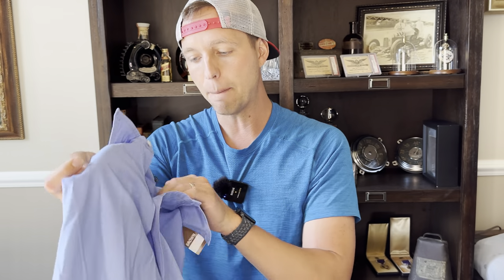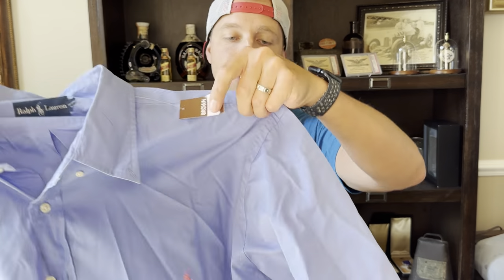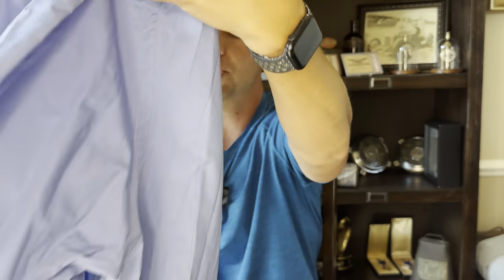Here is a Polo Ralph Lauren I'm testing out — actually it's a 2XLT, so I don't need to test it. It's a solid short sleeve. Short sleeves sell really well — actually better than long sleeves, maybe because it was summer recently. It's a 2XLT so that will sell well.